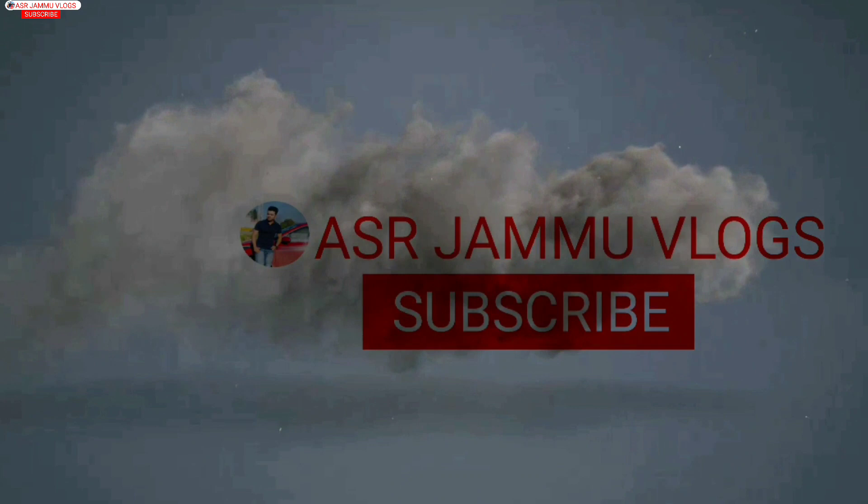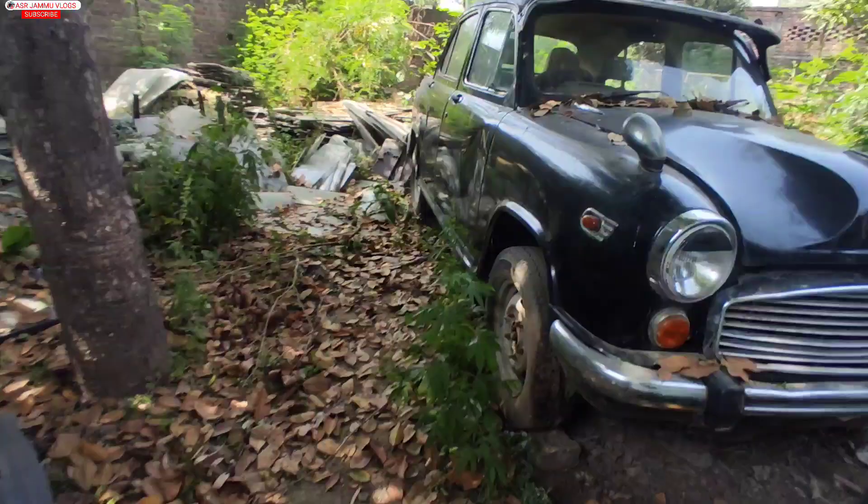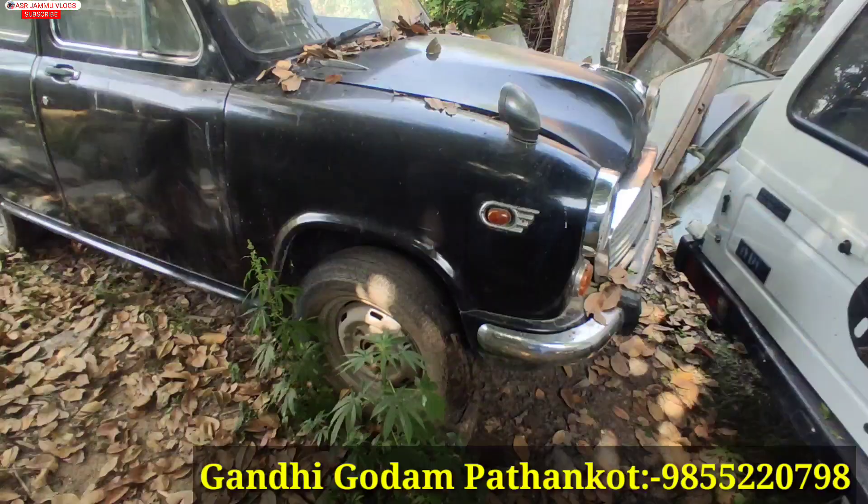Hello, my name is Ankush and today we will talk about the Army Auction of Ambassadors. I have made a video series of gypsies and I will show you a lot of people who are interested in this video.